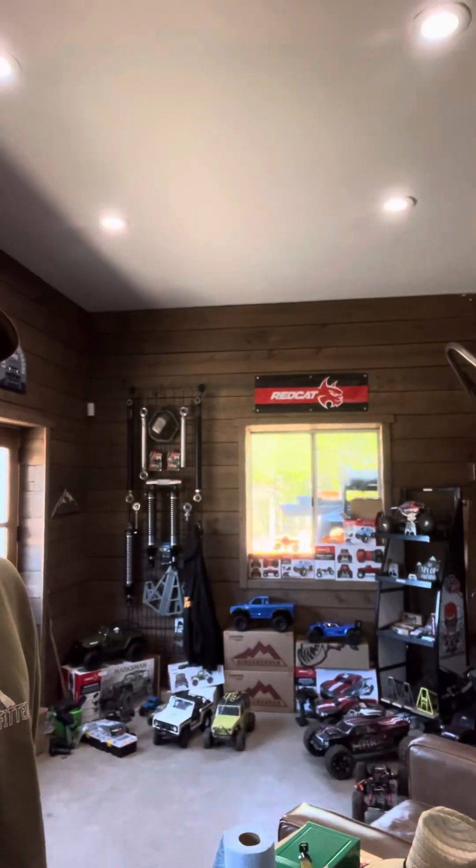Hey guys, I'm Chris. I'm Mountain Adventure Outfitters. We are a Jeep shop, a 4x4 shop on seven acres that has converted into mostly RC in my head at the moment.